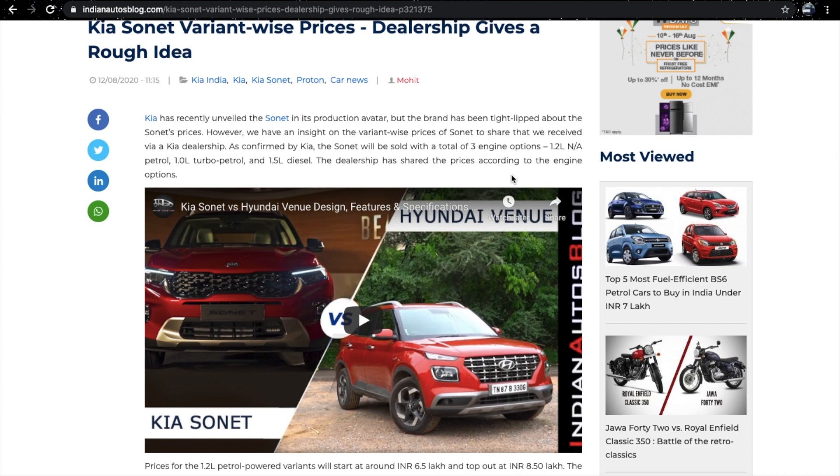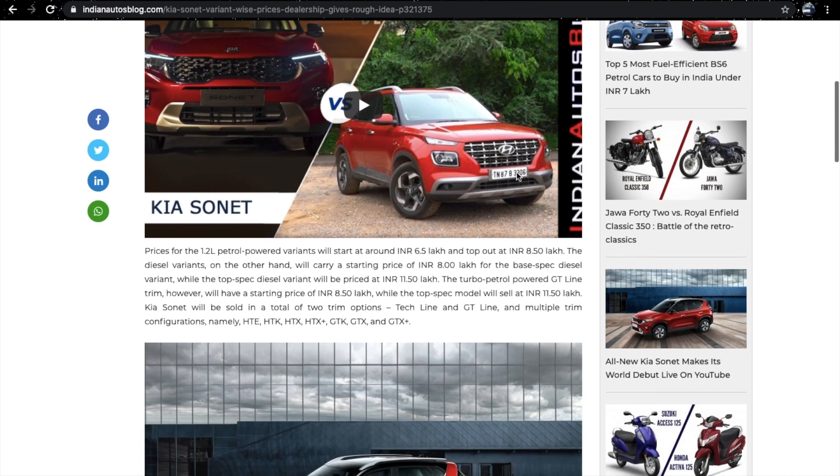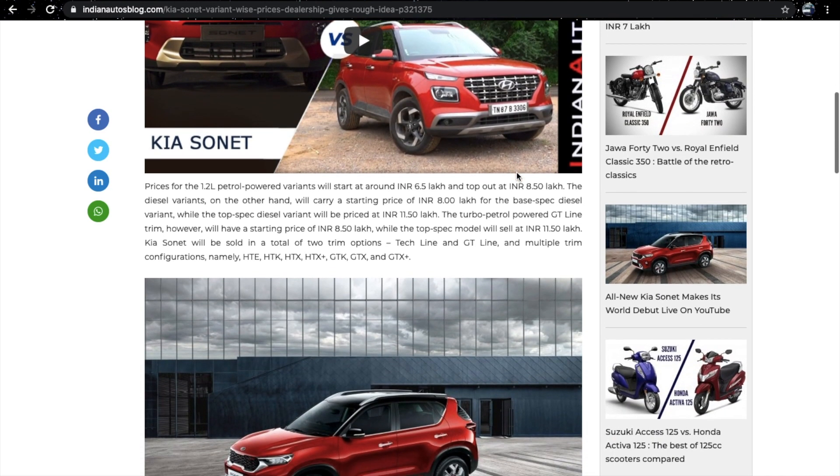The engine options we get are the 1.2L petrol, 1L turbo petrol, and 1.5L diesel. The diesel engine is also available with the Hyundai Verna, Hyundai Creta, Kia Seltos, and even the Hyundai Venue.